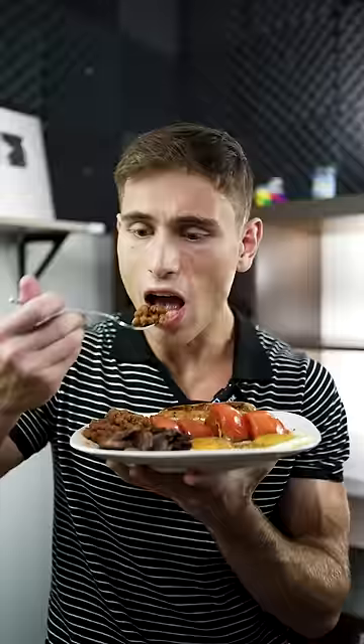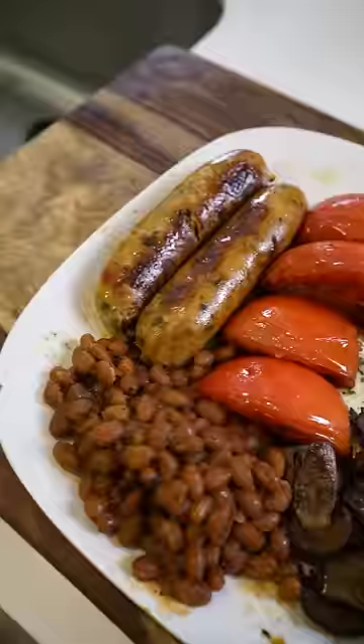Full English going first — baked beans for breakfast is absolutely insane, it's a heavy breakfast, but nice and simple. The dosa with egg and Indian seasoning is so strong. The English breakfast definitely tastes better, but I'm gonna go with India because it's lighter.